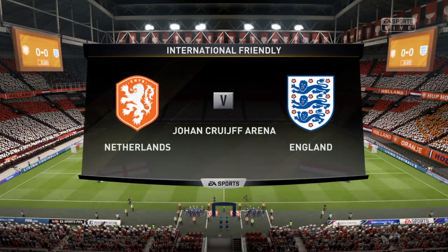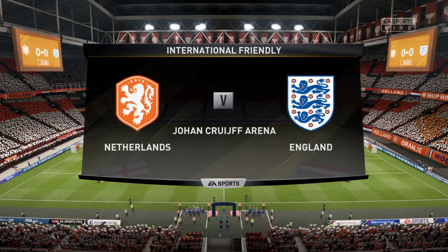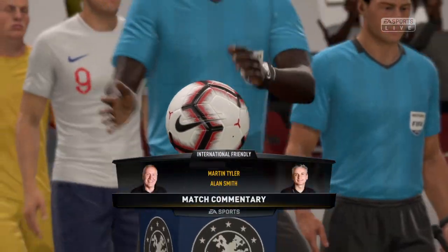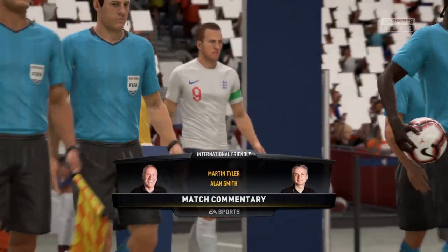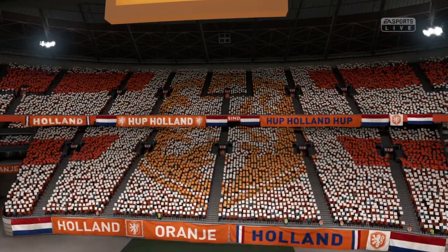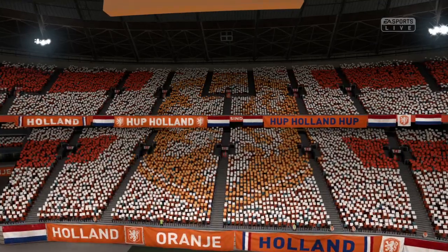Delighted to be here, Alan, for an international match of this calibre. It's got a special feel to it, hasn't it? Even just walking into the stadium, the crowd are really up for it. And I'm sure the players will be because they are world-class talents, these boys. And I'd be disappointed if we didn't get some excitement. For you today, Netherlands against England.